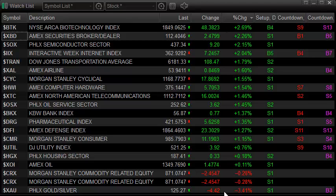The XAU was the last laggard. Some of the other more defensive things were pretty low down the list — utilities, consumer stuff was down close to the bottom of the list. So essentially, just pretty much a really good risk-on day for the market.